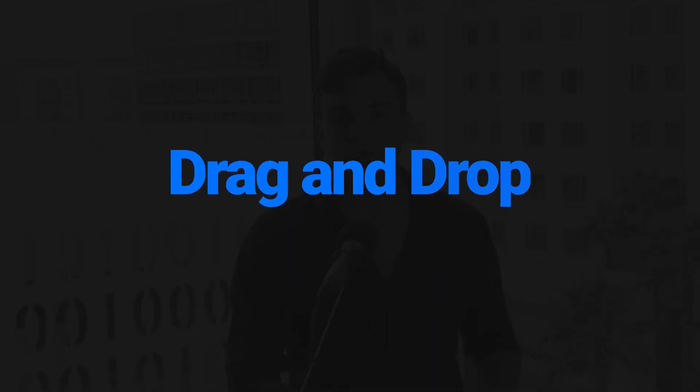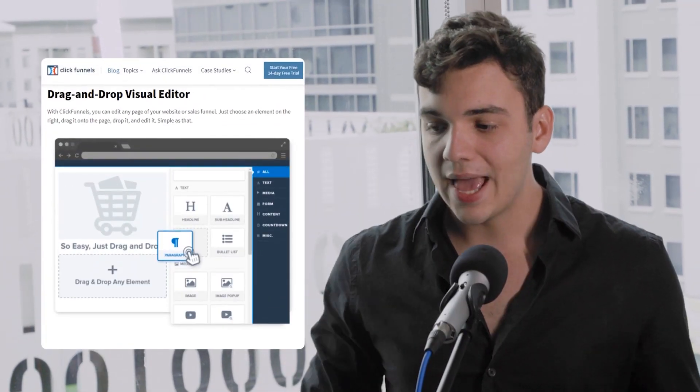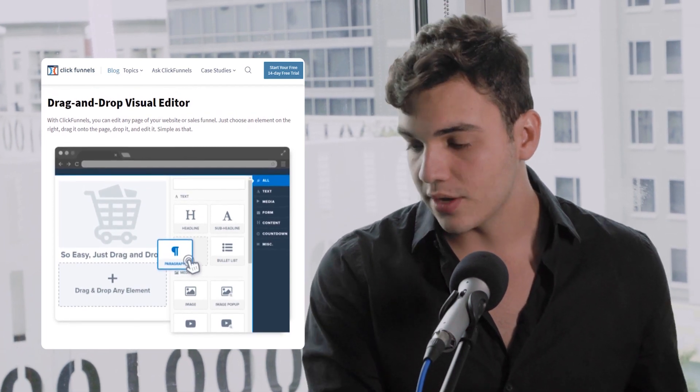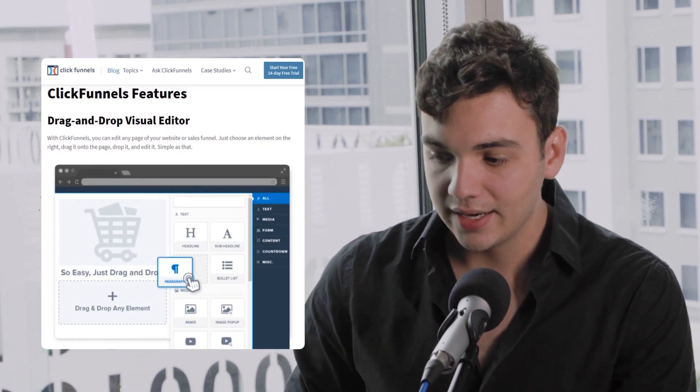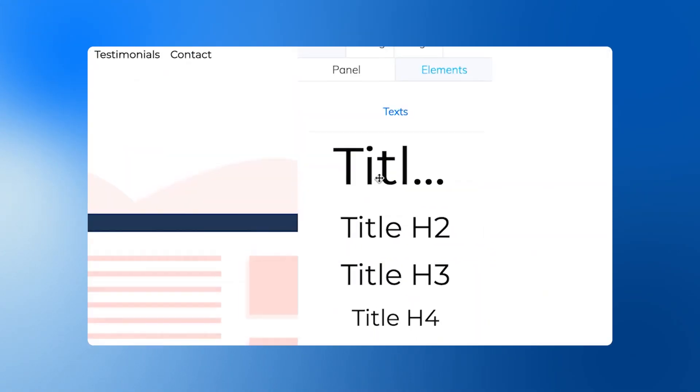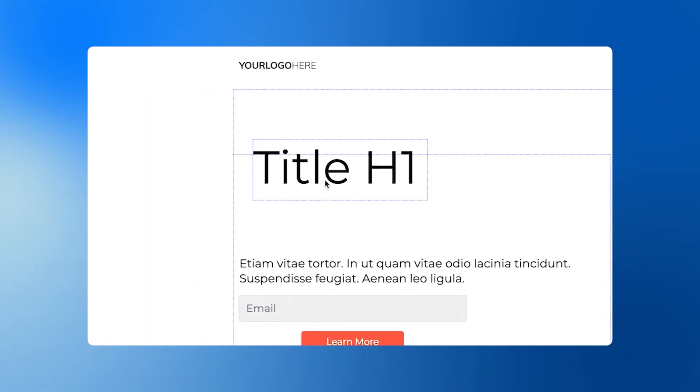Now, moving on to the next topic: the famous drag and drop visual builder — that is what ClickFunnels calls their funnel builder. According to the article, ClickFunnels stated: 'With ClickFunnels, you can edit any page of your website or sales funnel. Just choose an element on the right, drag onto the page, drop it and edit. Simple as that.' What they actually don't tell you is that you don't really have the freedom to place the object anywhere you want on the page. Unlike ClickFunnels, with Builderall you have the freedom to place an object anywhere you want all over your website or funnels — 100% freedom to edit however you like. This is only possible because Builderall is the only real responsive drag and drop website builder in the world.